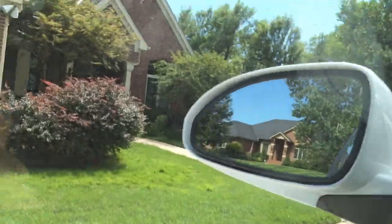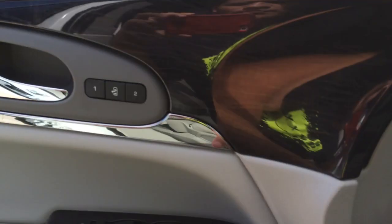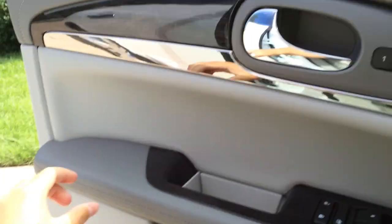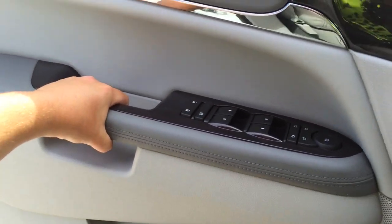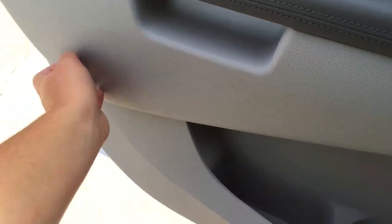Coming inside looking at the door panel — it is a good looking door panel. We do have some nice soft touch stitched padded materials up here, some wood which I believe is real wood but I'm not sure, a padded armrest and handle. Hard touch materials down below, but it is nicely designed.